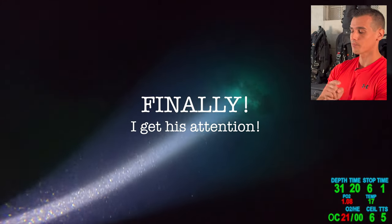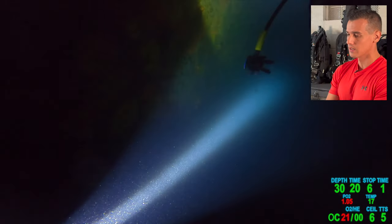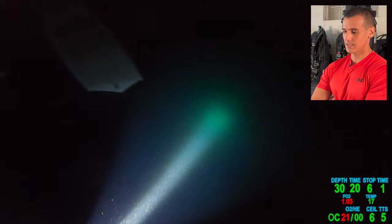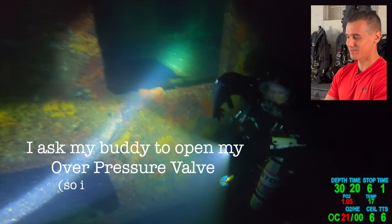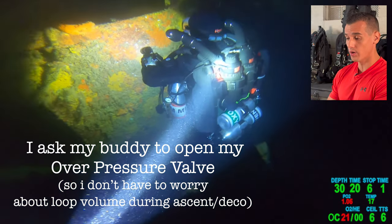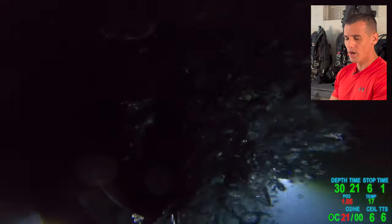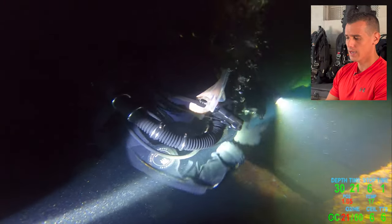Now that his buddy knows there's a problem, he's on top of him. You see the fins are right in front of his face — he's right there on top of him, just making sure that he's okay. He's asking his buddy to turn his overpressure relief valve, the OPV. I have the same thing — mine's on my front, his is on his back. And you want to release that so that when you're coming up, you can vent easily and get those bubbles out of the loop.